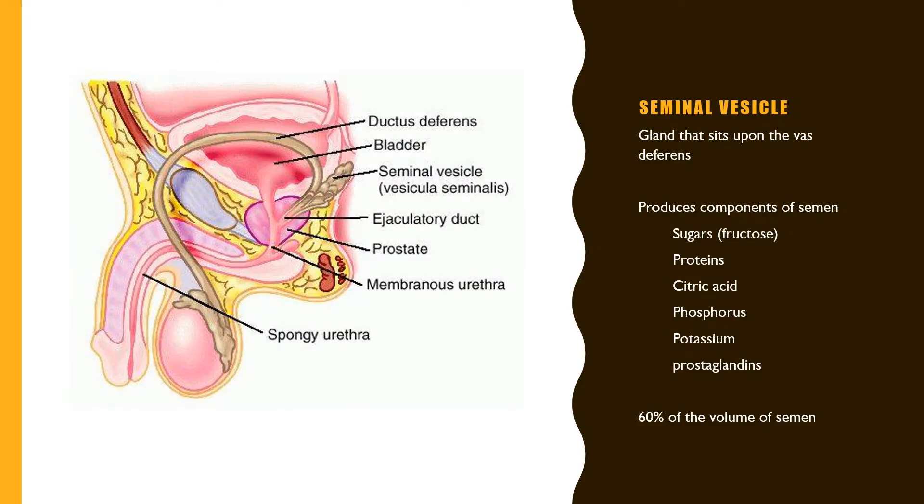While en route to the urethra via the ejaculatory duct, the sperm pass by what are known as seminal vesicles — glands that sit upon the vas deferens. The seminal vesicles are important because they produce components of semen, contributing almost 60% of its volume. They produce sugars — essentially fructose — proteins, citric acid, phosphorus, potassium, and lipids known as prostaglandins.